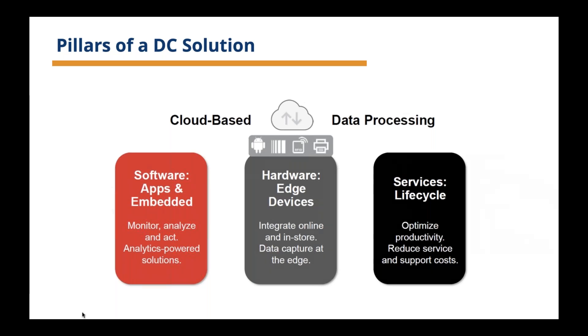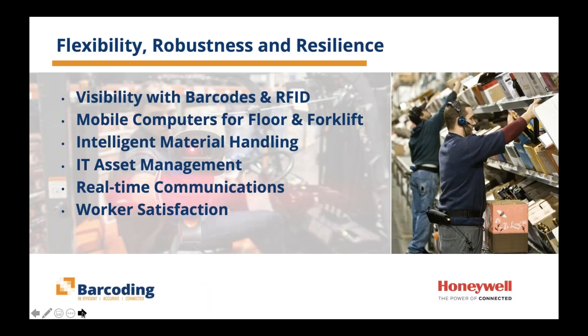Within the DC, what are the symptoms and signs of flexibility, robustness, and resilience? Obviously they're maintaining visibility to their products and inventory with barcodes and RFID technology — whether they've got dock doors to enable ship confirmation using RFID, or they're using barcodes at the product, case, and pallet level to efficiently move product throughout the enterprise. They're making use of mobile computers, using mobile devices on the floor and at the forklift to enable, empower, and keep those operations efficient, accurate, and connected.